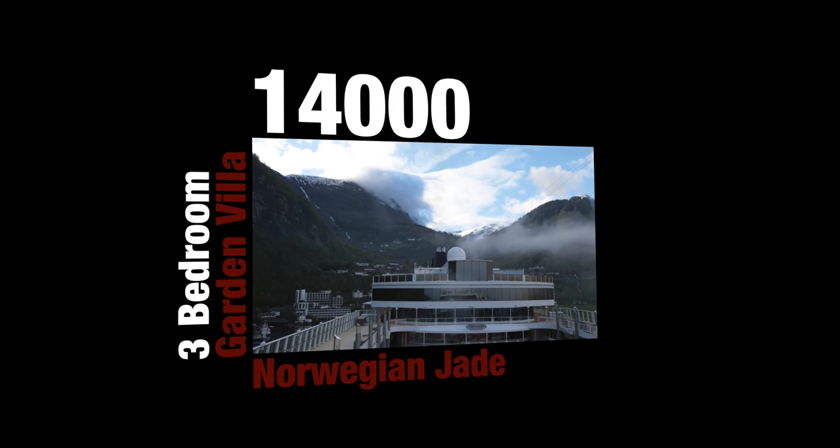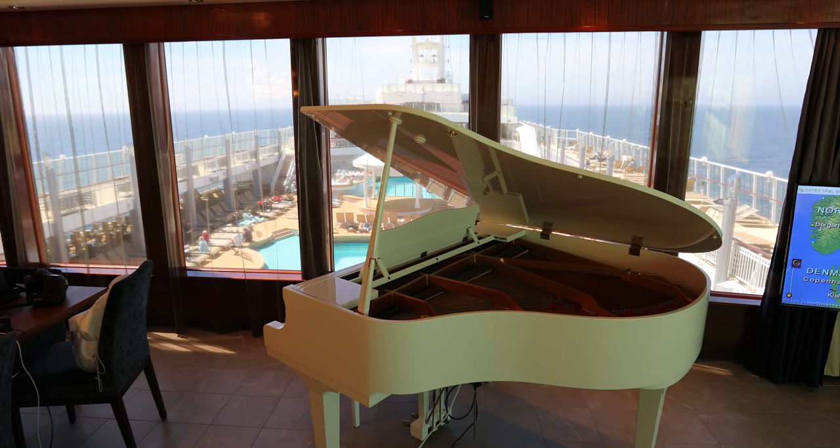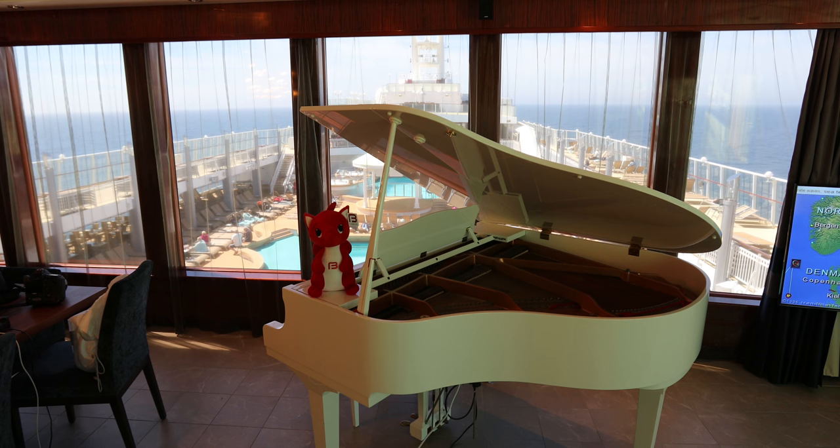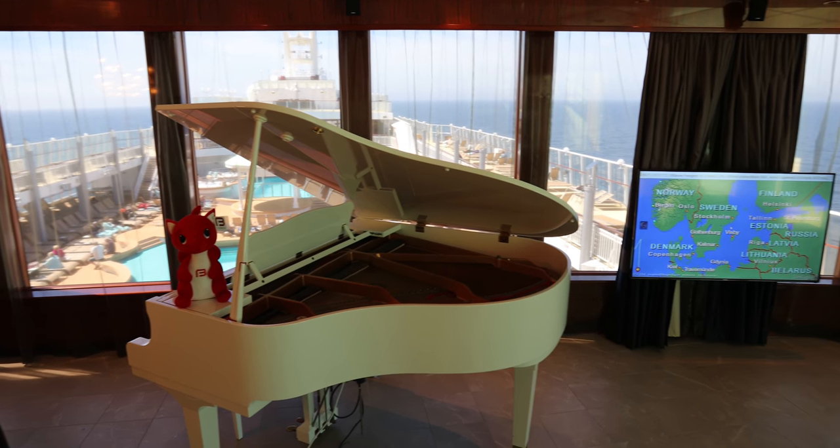Welcome to Stateroom 14000, the three bedroom garden villa on the Norwegian Jade. And as you can see, there's actually a piano in the room. Which is all good fun, but this is the main living area.